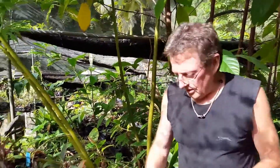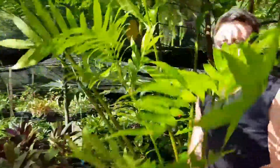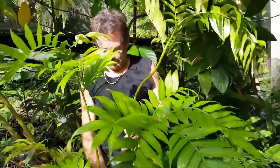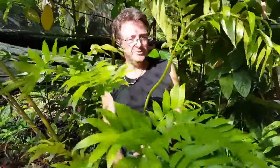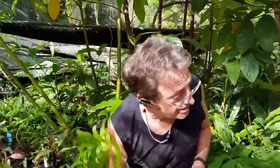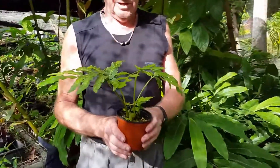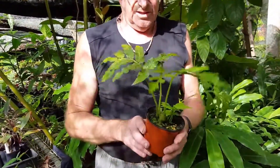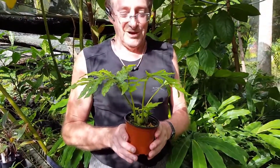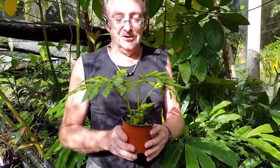Angiopteris evecta. Here's a smaller one — as I said they're about seven years old. Here's one that's about three years old that we've grown here. I'm just potting it up, that's why it's bare rooted at the moment. See how strong they are? Take this one here — this is the size that we send them out. Put that one in your garden if you've got space, it's a fantastic plant and quite a rarity. That's the king fern. Thank you.